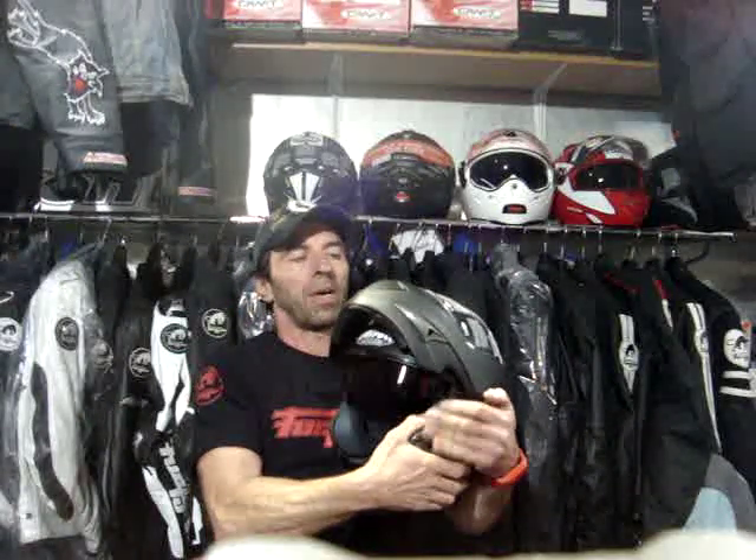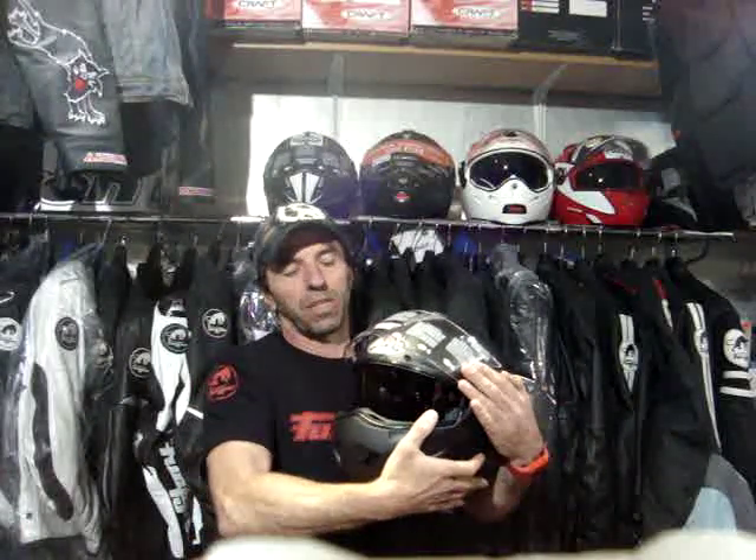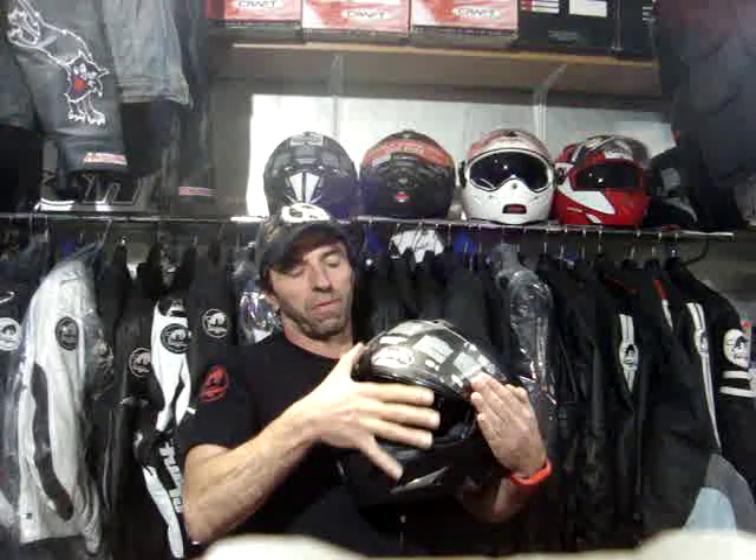The genius of the flip-up is that you can use it open with the sun visor down for eye protection, or with the chin piece down as a full-face helmet but with the visor up and sun visor down — this gives you twice as much ventilation as having the full visor down. So you can use it in a hot country, still get plenty of air circulation, but have the protection of the chin piece and the eye protection of the sun visor.